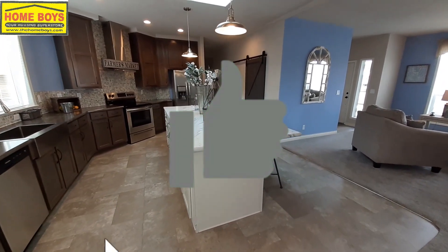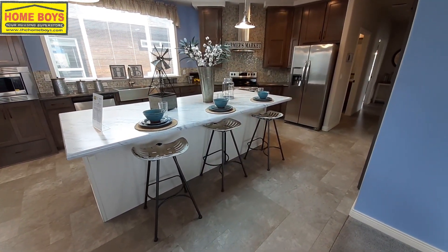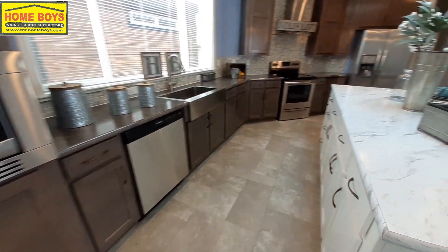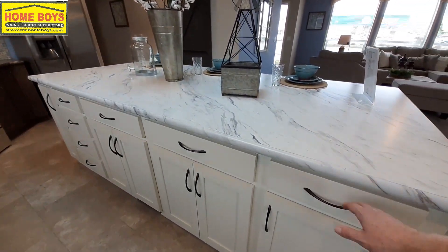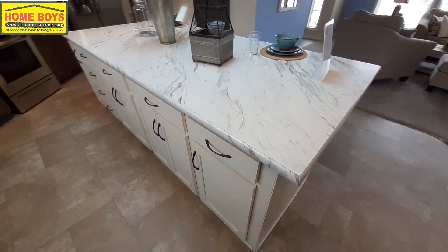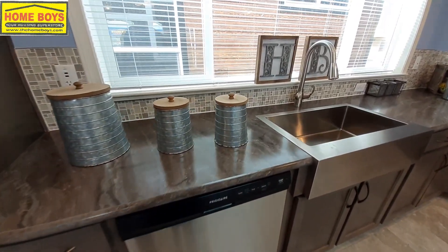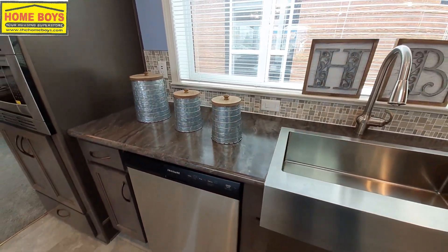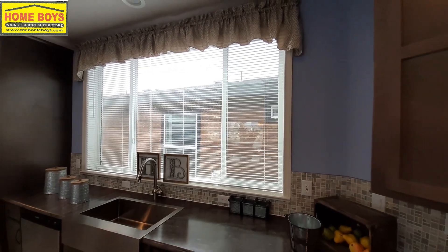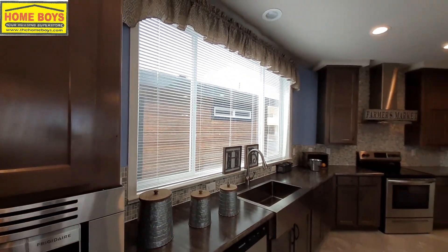Now, your kitchen. Look at the size of that island — seating for three easily, probably a fourth person if needed. Looks like they've got white cabinets underneath the island and dark cabinets on the outside. Stainless steel Frigidaire appliances. Really nice countertops, nice glass backsplash. Look at the size of that window over your sink — I didn't even notice that window was that big when I was walking through the backside.